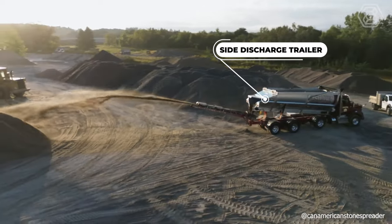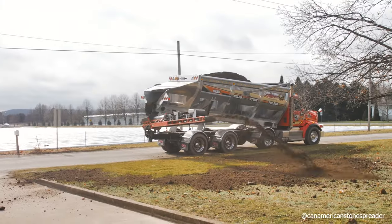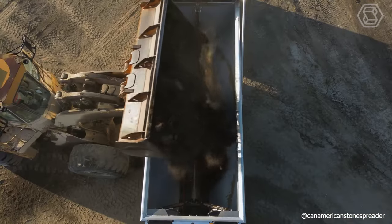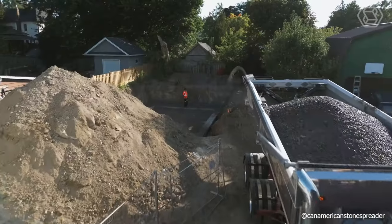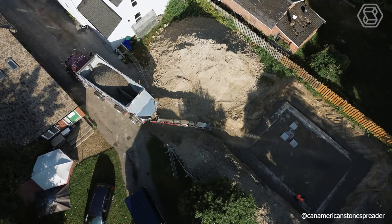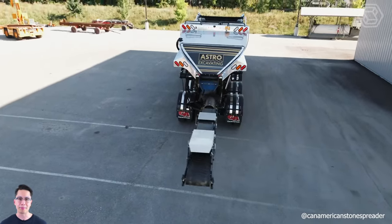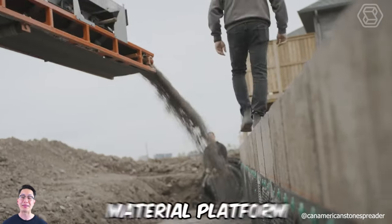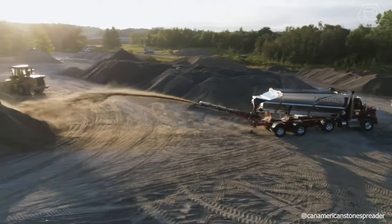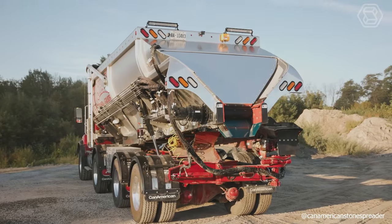The Xtreme Spreader is safe, versatile, and durable, with qualities unrivaled in the stone-spreading industry. Built with a 5454 aluminum plate, it offers a unique combination of strength while remaining lightweight. A material platform has been added, raised and lowered using hydraulic cylinders. In the down position, the overall height of the Xtreme is significantly lower than traditional spreaders, and the center of gravity is lower as well.